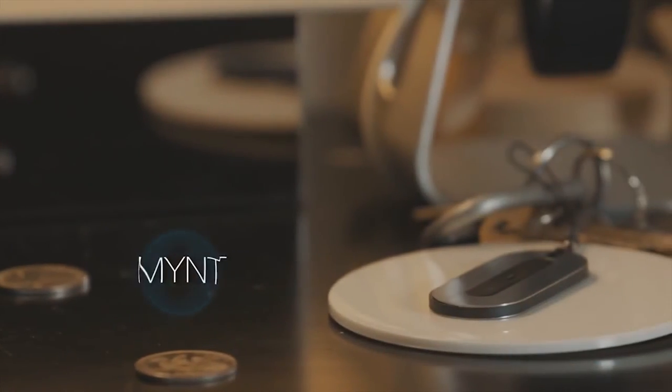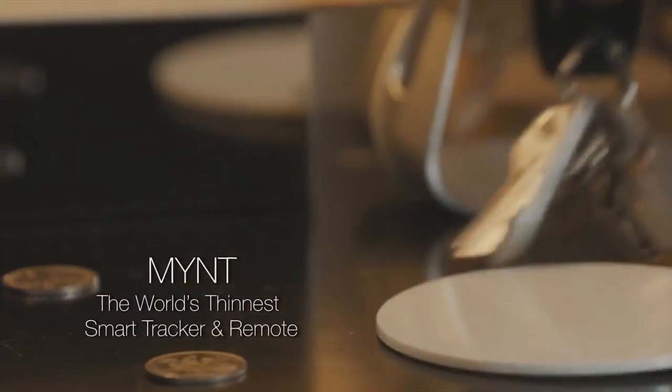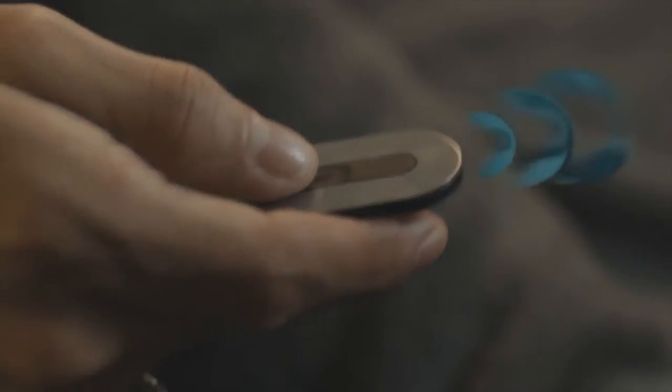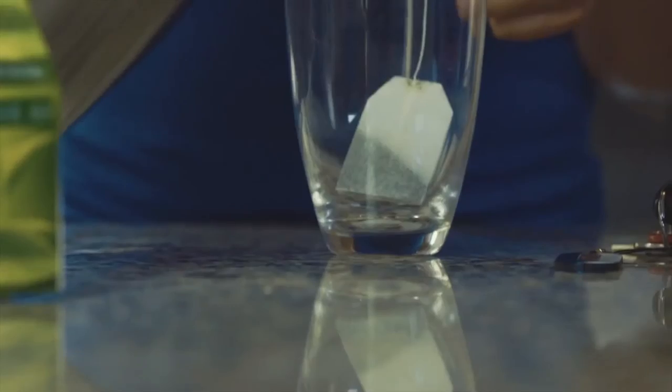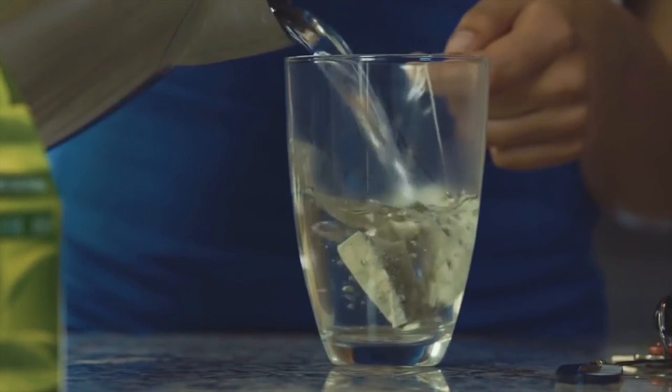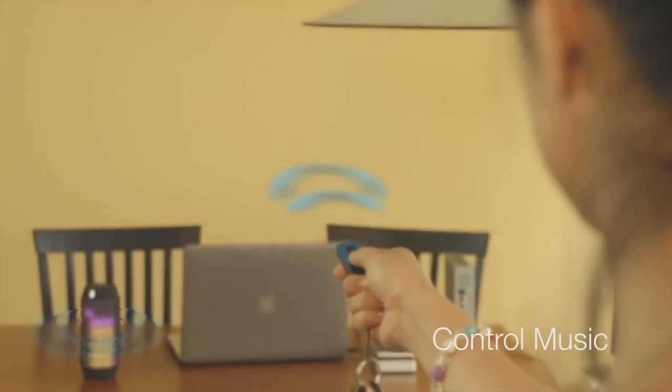Mint is the world's thinnest yet most powerful anti-loss device and universal remote. Wake up and can't find your phone? Just press Mint — your phone will ring. Want to enjoy music before going to yoga class? Use Mint: you can remote control your music box to play your favorite music.